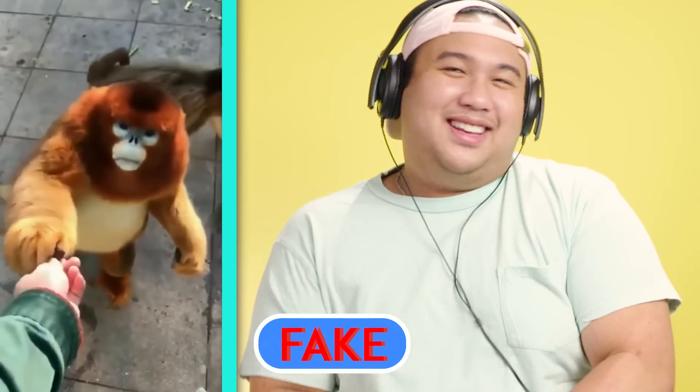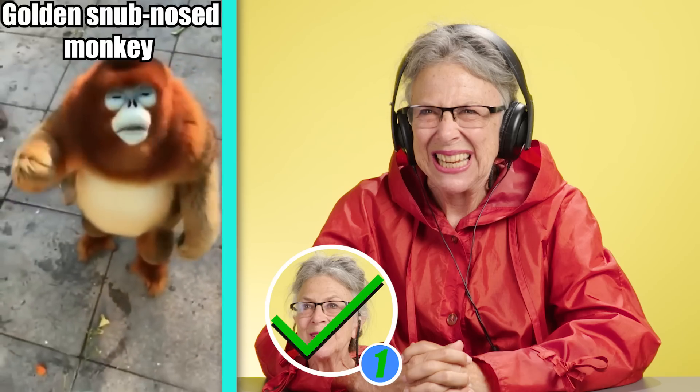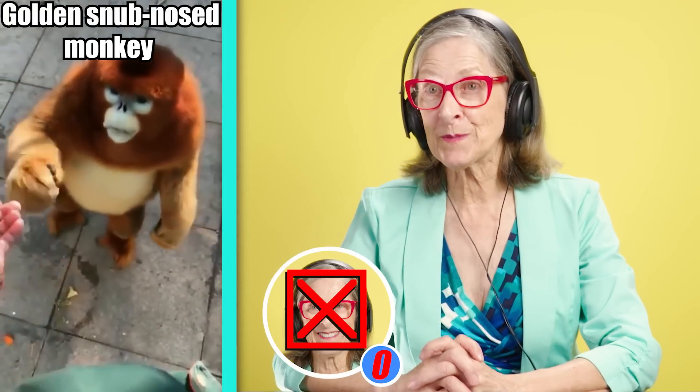If this is real, I'm going to be very uncomfortable. But also, I'm going to want to go see it, like 100%. I'm saying it's fake, but I don't think it's real. So this, in fact, is real. Fooled me.